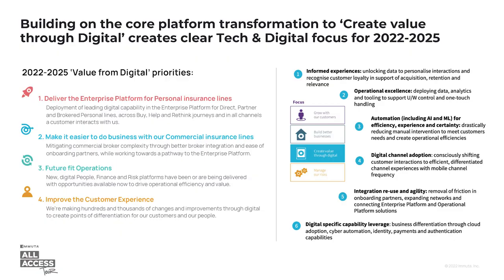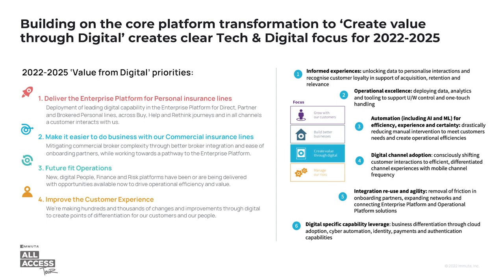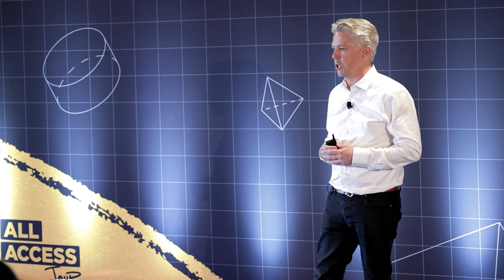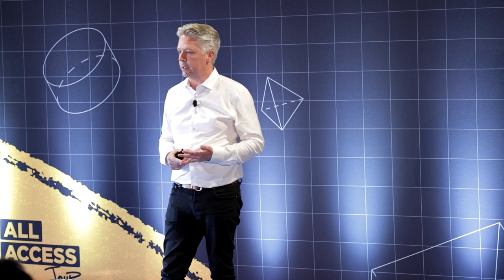IAG is a large general insurance organisation that spans across both New Zealand and Australia. We've got about 100 years of history, about 13,000 employees, and we've grown significantly over many years through lots of merger and acquisition. We're proud to operate some of Australia and New Zealand's well-recognised brands like NRMA, CGU, AMI, and State, as well as newer brands like Roland for the younger generation.